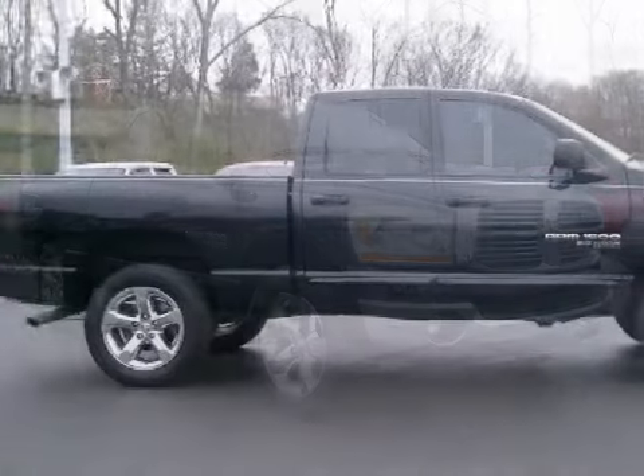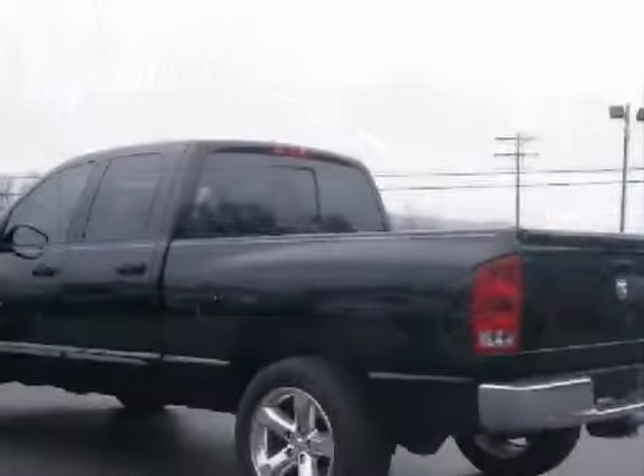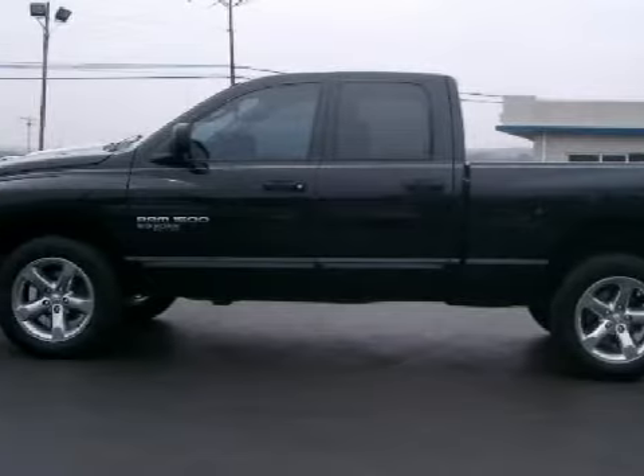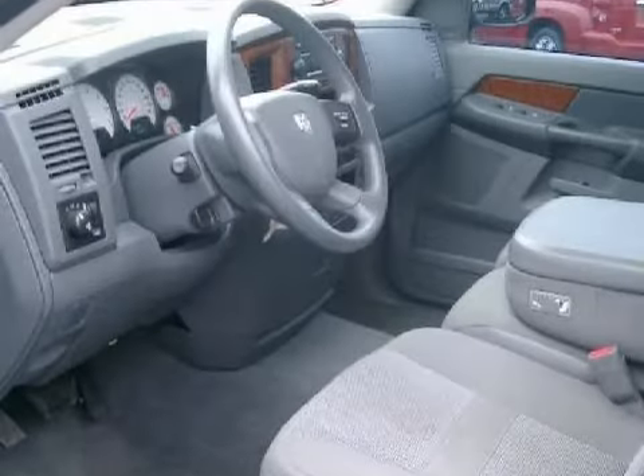This dependable 2006 Dodge Ram 1500 is equipped with a tenacious gas V8 4.7L-287 engine, proven automatic transmission, has four-wheel drive, and has only 32,496 miles.